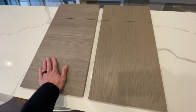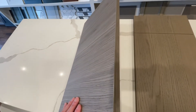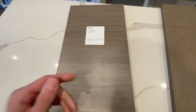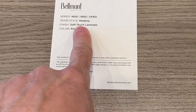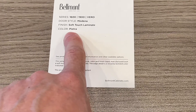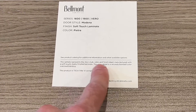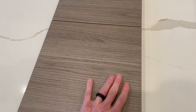This particular laminate has a soft touch feel to it and has matching edge banding going around the sides. The door style is the Modena, soft touch laminate in the Pietra finish, and yeah — it's not something you're going to see fingerprints on. It really does have a nice smooth soft touch feel.